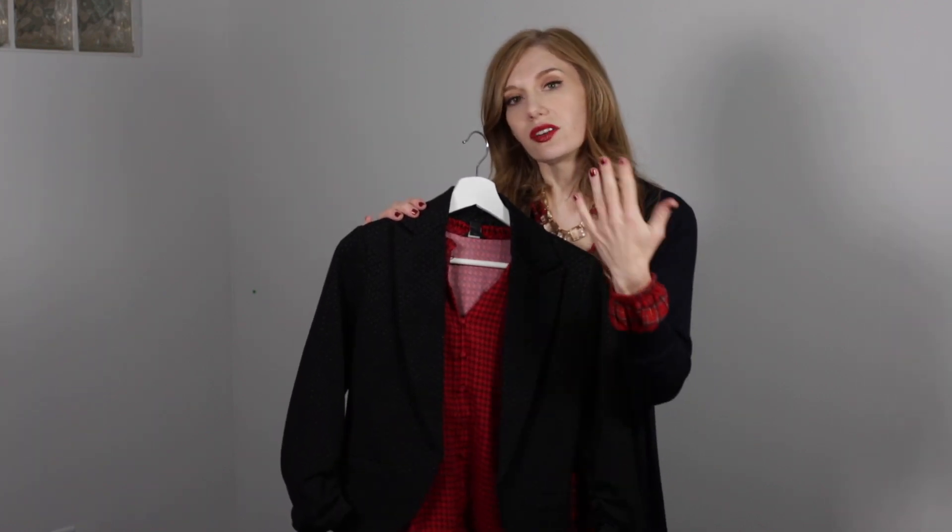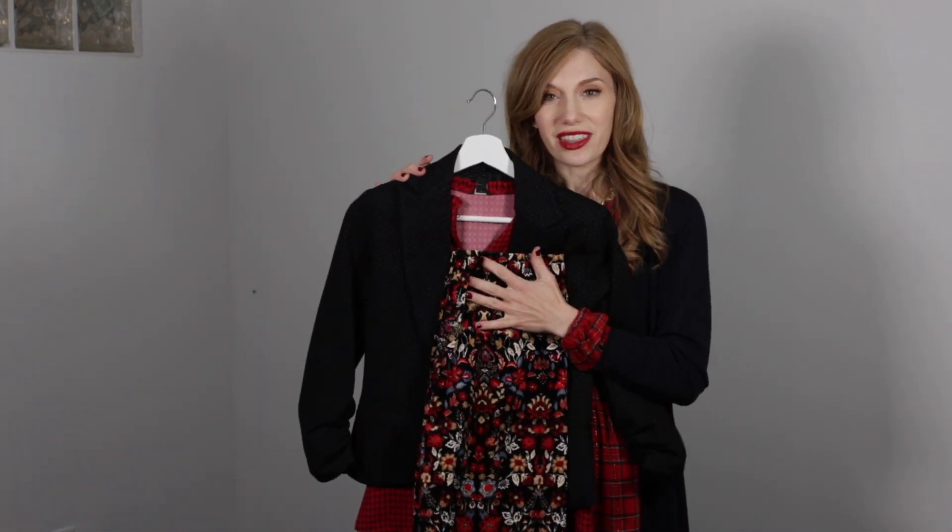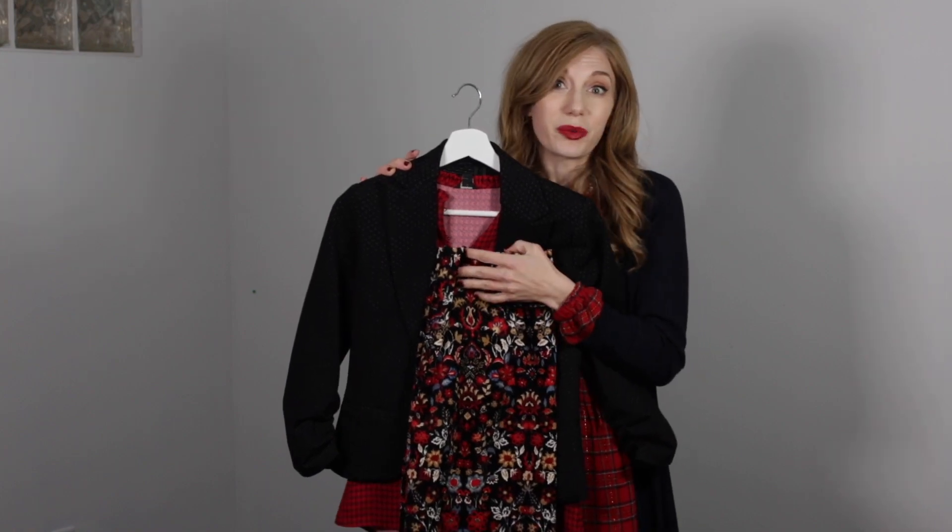There always has to be a hero pattern — something that is the biggest attention-getter — and everything else has to fall in the background. But that doesn't mean you can't wear three different patterns together. So that is outfit one.